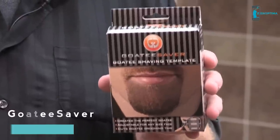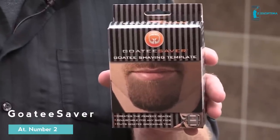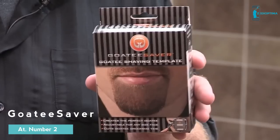My name is Scott Bungie and I'm the inventor of the Goatee Saver. I wanted to do a demonstration video for you today to show you how guys around the world are using the product to make their goatee or Van Dyke look even better. I wanted to first show you how to adjust the Goatee Saver to make it fit your size and your style of goatee.